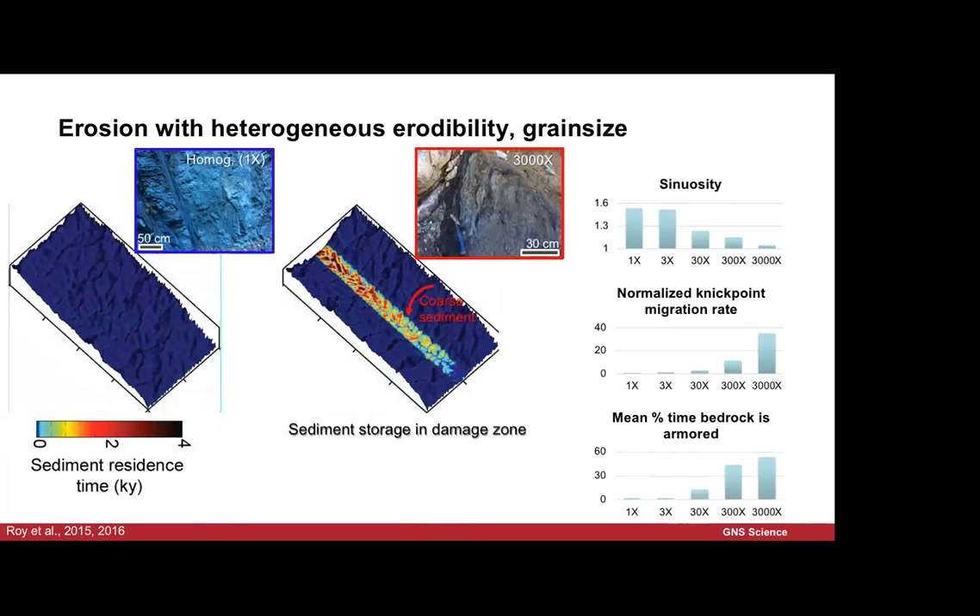We can look at sediment storage in these models — the colours represent how long sediment stays in the system. In the homogeneous model, erosion rates are slower, slopes stay quite steep, and sediment moves out of the system. In the damage zone model, because we erode that material out, we get a less steep main valley. The coarse sediment coming off the hillslopes stays in the system, and the amount of time the bedrock in the weak zone is armoured is significant. This zone is more easily eroded, but the slopes reduce, sediments stay in and protect it until a big storm comes through, washes it out, and then you get more rapid erosion.